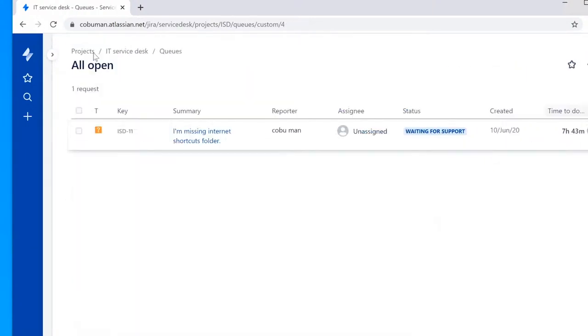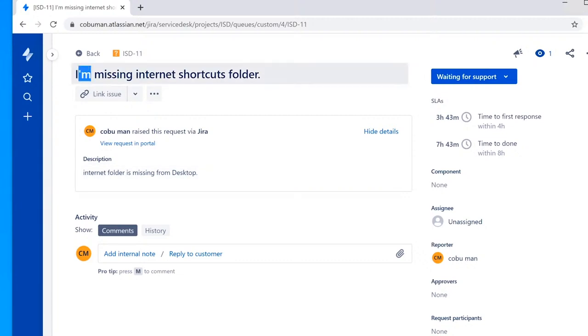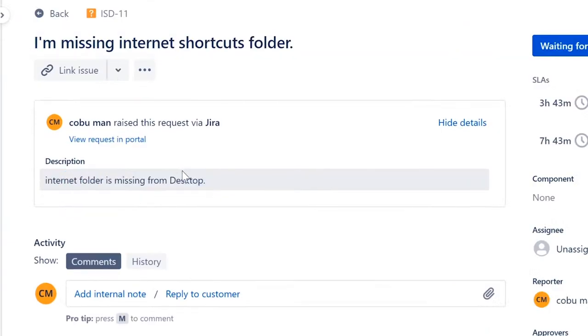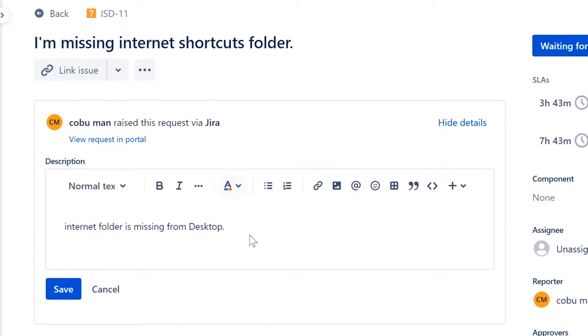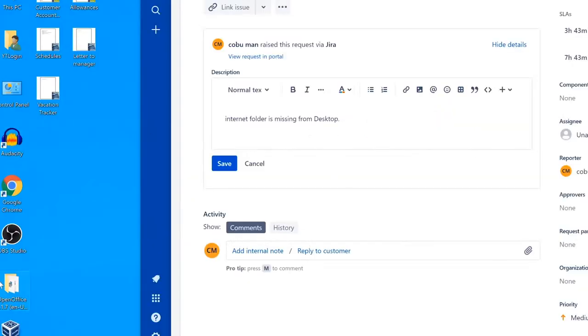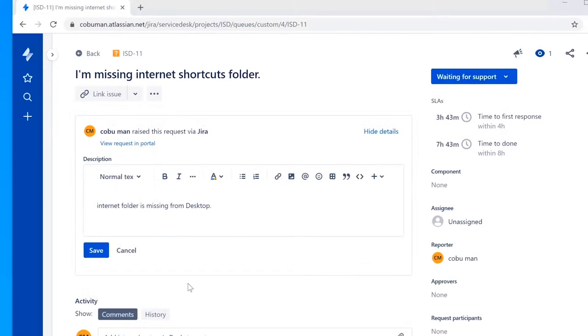The next ticket is called 'I am missing internet shortcuts folder.' The description says 'Internet folder is missing from my desktop.' In this case, a folder that was on the desktop has been deleted or gone missing — it may have been accidentally moved. This happens to users all the time. You'd typically start by asking them to check their recycle bin.